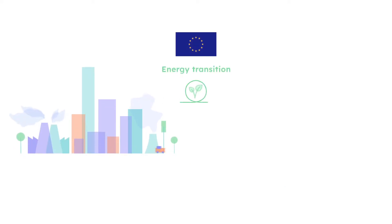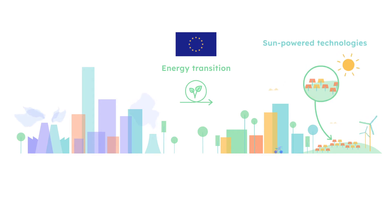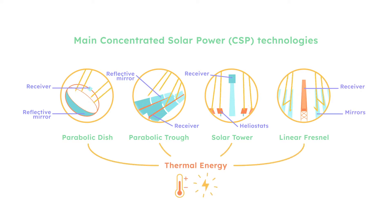While Europe is driving toward the energy transition, many eyes are focused on sun-powered technologies. One of the most promising sources of green energy comes from concentrated solar power technologies, also known as CSP, which concentrates sunlight by mirrors or lenses and turns it into thermal energy.